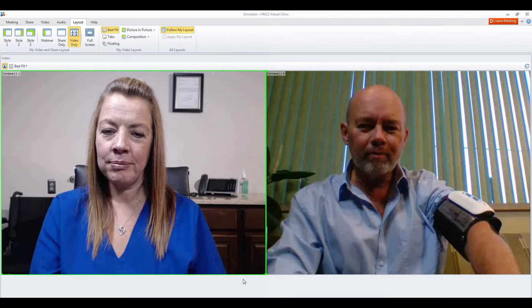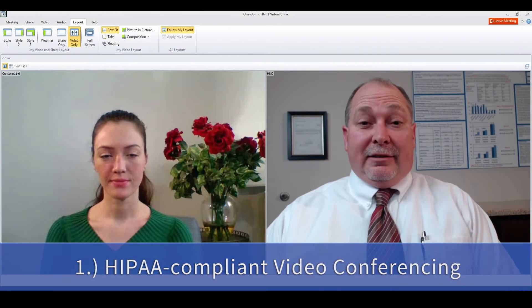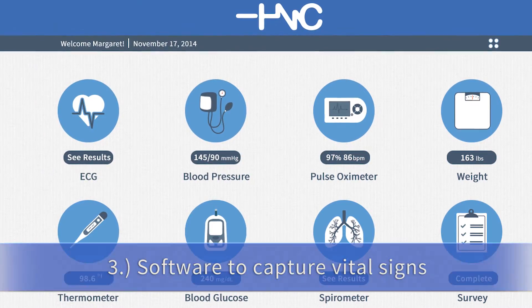HealthNet Connect's remote patient monitoring Video Doc terminal is comprised of three main parts: HIPAA-compliant video conferencing, the provider portal, and software to capture vital signs.